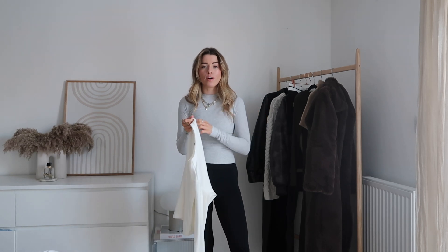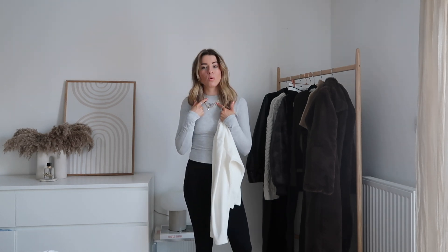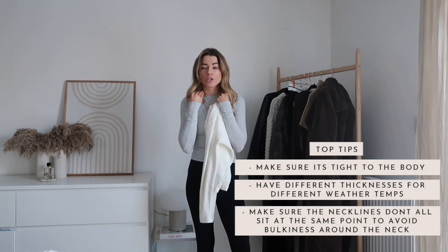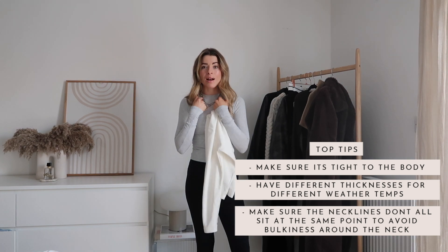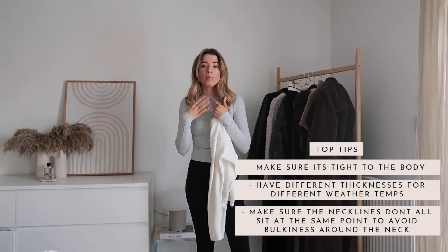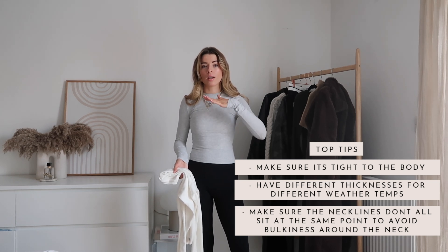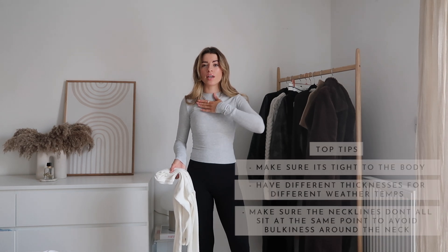The thickest Uniqlo option is more like a long sleeve t-shirt — slightly softer and thicker, and you could even wear it as a top on its own. One key thing to note with long sleeve tops worn under jumpers: keep an eye on necklines. I always go for a round or scoop crew neck so it won't show under whatever jumper you're wearing. Make sure your vest top and long sleeve top have different neckline heights so they don't feel bulky around the neck.